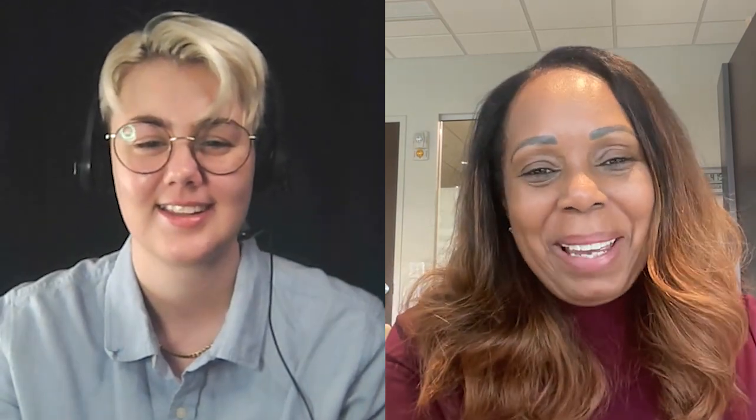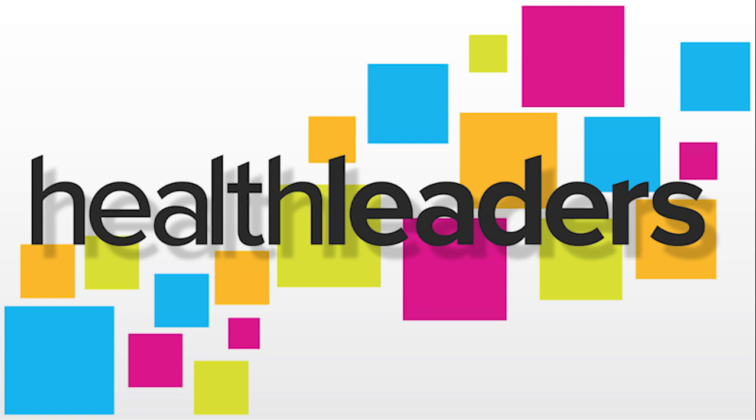Absolutely. Well, thank you so much, Cynthia, for your time. I'm really grateful to have had this opportunity to hear your insights, and thank you so much to our audience for listening. Thank you for having me.